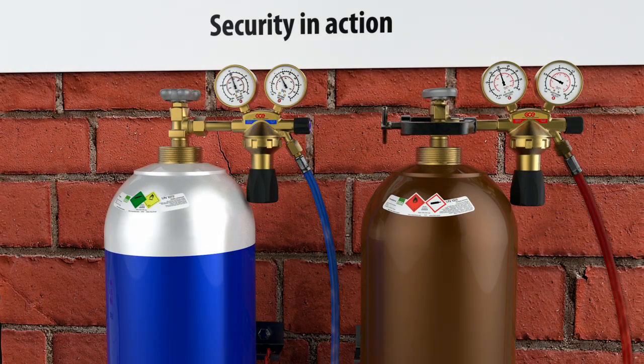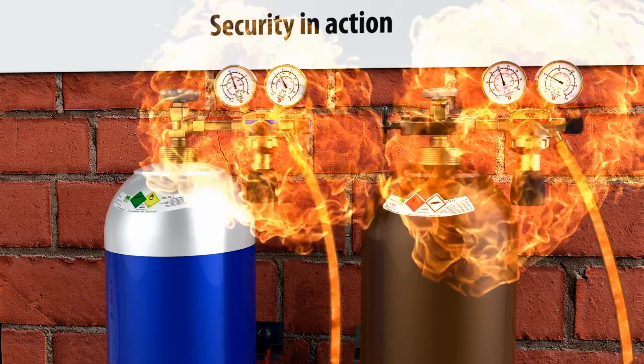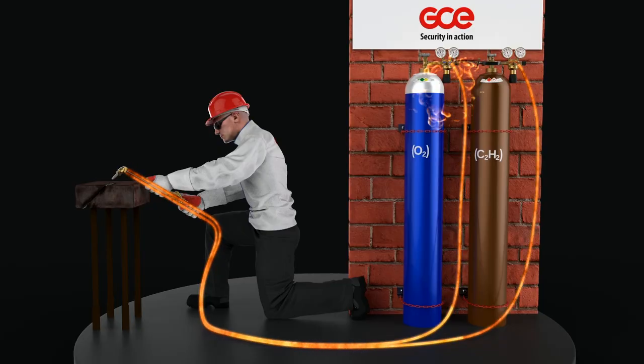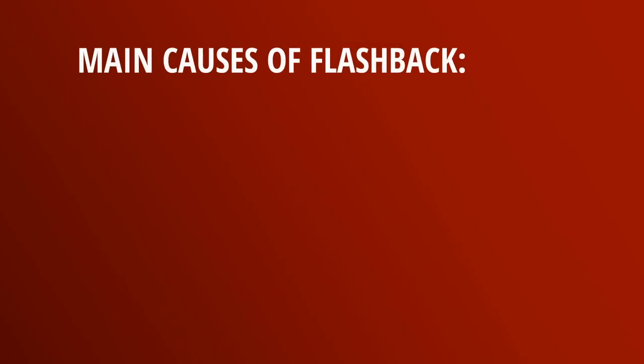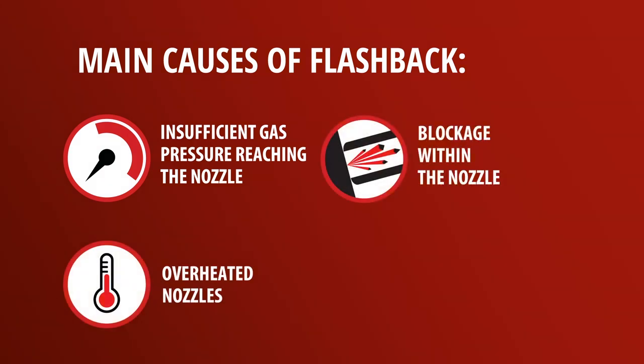The flashback can cause an explosion in the hose with the potential to injure or kill the operator. If the flashback travels back through the regulator and into the gas cylinders, this can cause an explosion with devastating results. The main causes of flashback are insufficient gas pressure reaching the nozzle, overheated nozzles, and blockage within the nozzle.